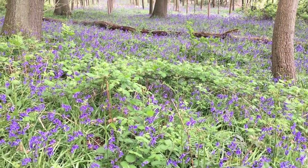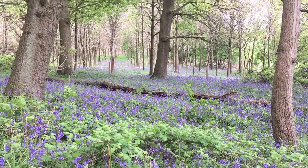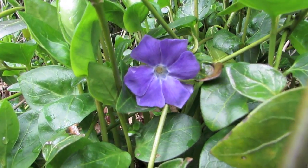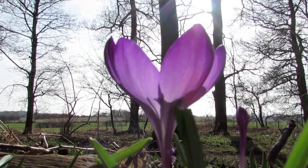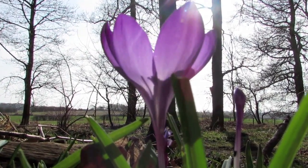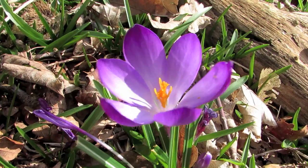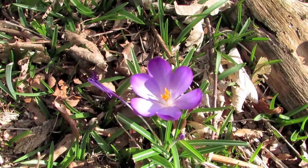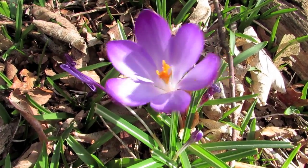Bees provide one example of an insect that benefits from colourful flowers and in turn benefits the plants through their work. The bright colours of flowers and patterns in the reflected UV or ultraviolet energy attract bees to flowers and even to specific areas of the flowers.